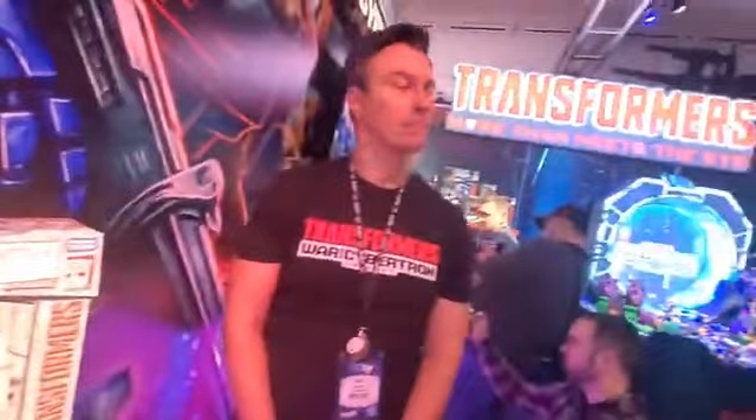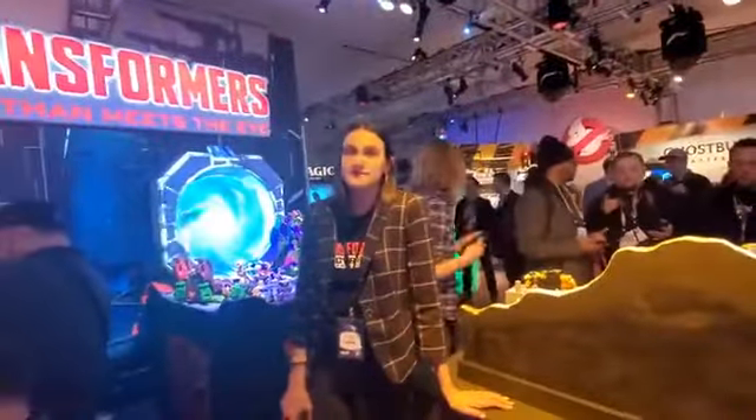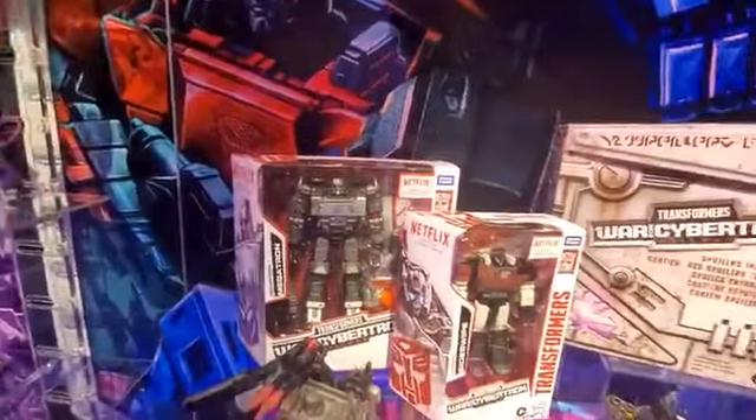By the way, when does that Optimus Prime with the trailer come out? It's out right now — and it comes with the trailer? Yeah, that's great. Ace Force, actually — one Optimus Prime and one Astro Train.